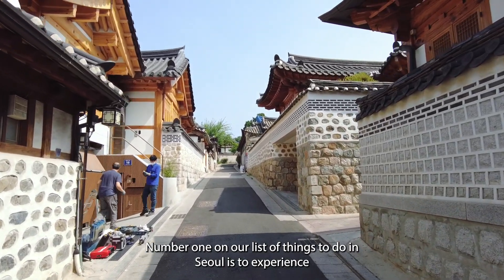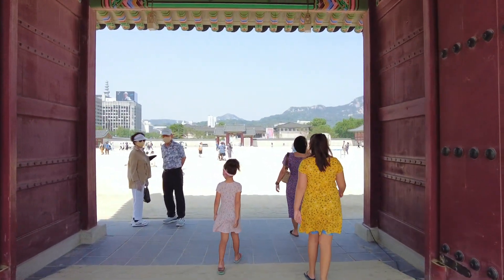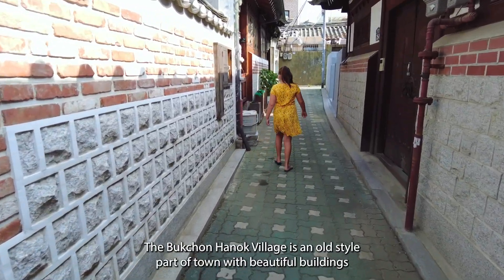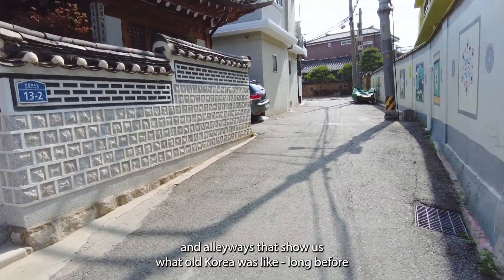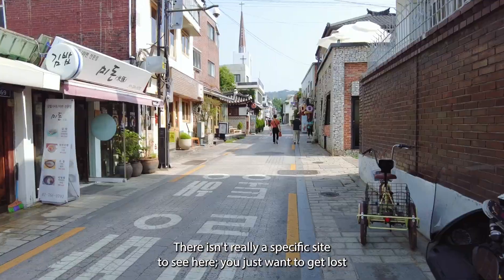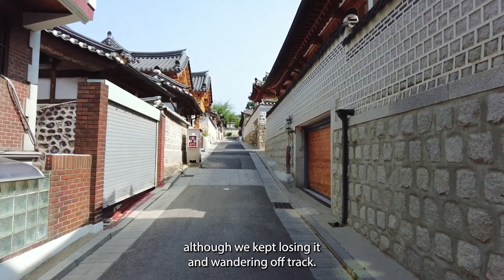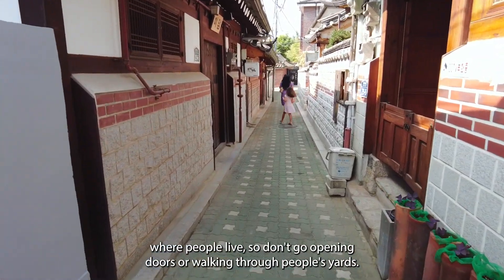Number one on our list of things to do in Seoul is to experience Korean culture at the Bukcheon Hanok Village. The Bukcheon Hanok Village is an old-style part of town with beautiful buildings and alleyways that show us what old Korea was like, long before Seoul became the economic powerhouse it is today. There isn't really a specific site to see here — you just want to get lost amongst the beauty of it all. There's a recommended walking path you can follow, although we kept losing it and wandering off track. Keep in mind this is a real neighborhood where people live, so don't go opening doors or walking through people's yards.